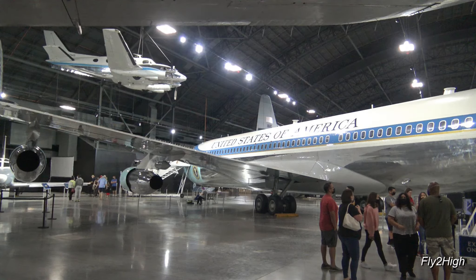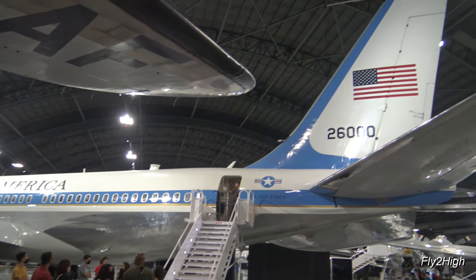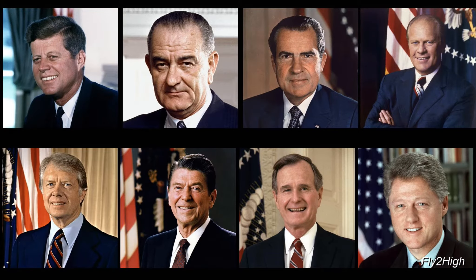This is the very airplane that took President Kennedy to Dallas, Texas that fateful day in November 1963, where he was assassinated. Hours later, Vice President Lyndon Johnson was sworn in as the new president inside this aircraft. The aircraft remained in service for 38 years, carrying Presidents Kennedy through Clinton.